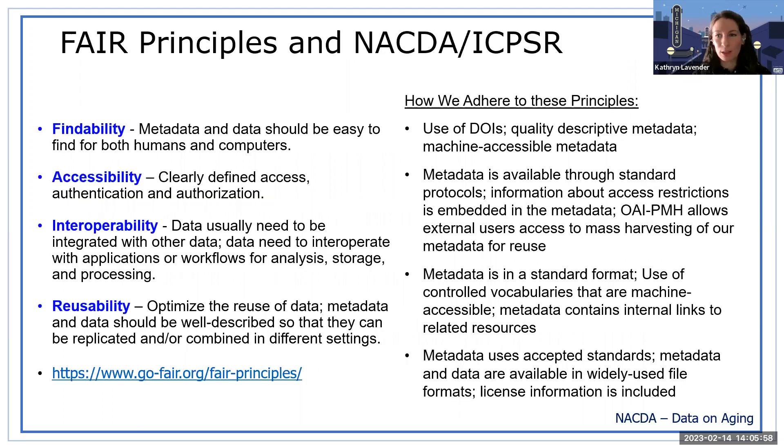FAIR stands for Findability, Accessibility, Interoperability, and Reusability. There are definitions for each with respect to data management sharing. A lot of them revolve around clear metadata that's human and machine readable, clear access to the data, interoperability — so data and applications can be used together or integrated — and reusability, meaning metadata and data should be well described so they can be replicated or combined in different settings. When we share the slides, you'll have a link to the FAIR site where you can read more.